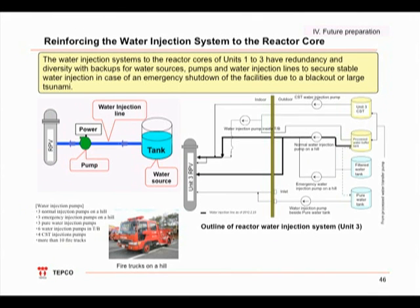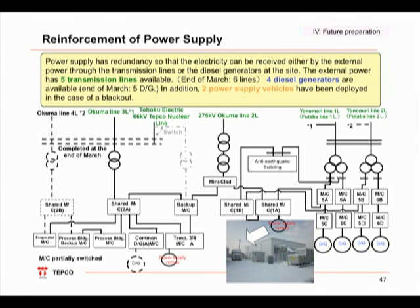We have established multiple backup facilities for the reactor water injection. Currently, we are using the regular upland reactor water injection pump. As a backup, we have four other pumps: an emergency upland reactor water injection pump, a fresh water tank reactor water pump, a turbine building reactor water injection pump, and a CST reactor water injection pump. In addition, we have deployed more than 10 fire engines and installed multiple water sources. We are able to receive off-site power from Okuma lines 2, 3, and 4, Yonomori lines 1 and 2, and a line from Tohoku Electric Company. We also deployed power supply cars to the site, and by the end of this March we will restore a diesel generator in the shared pool building.